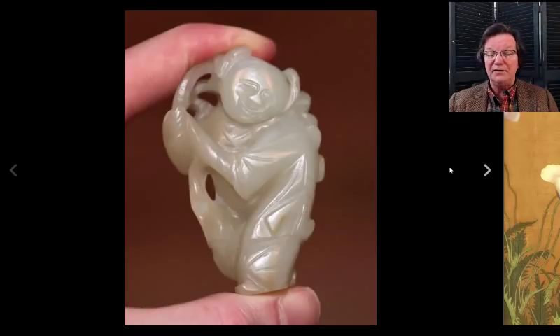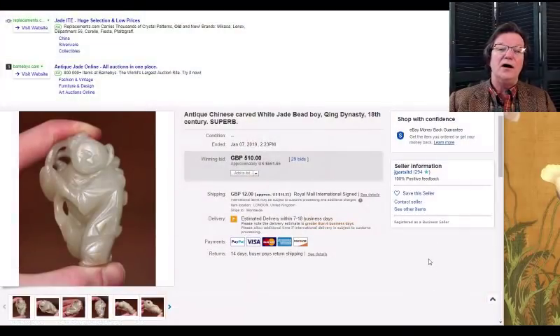There were a couple of decent jades this week, all from the same seller. One was a figure carrying a staff — jade, 19th century, a nice little piece of mutton fat — and it did alright, bringing $651.